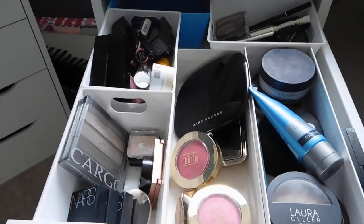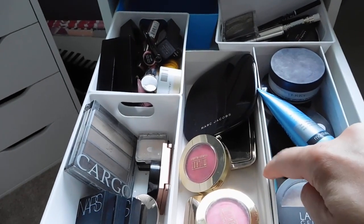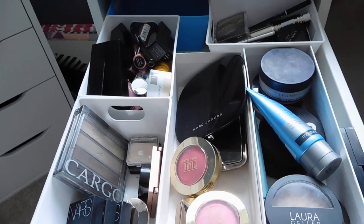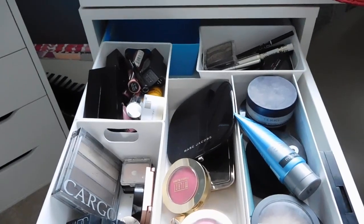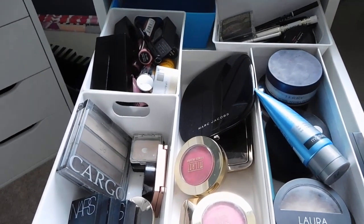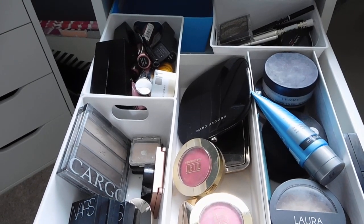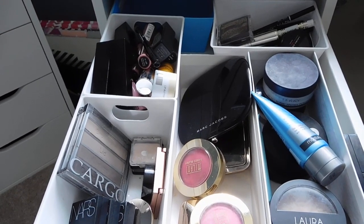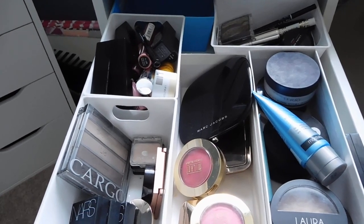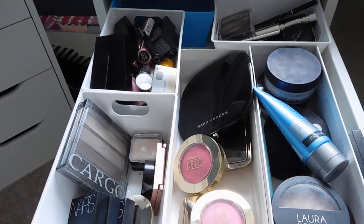The containers are from the Target Dollar Spot, and these are actually just cardboard boxes that came with some skincare, so I'm using them to separate my makeup instead of just throwing it all into the drawer. I do know that there are specific acrylic dividers available for these Alex drawers, but I don't need to spend money on that.